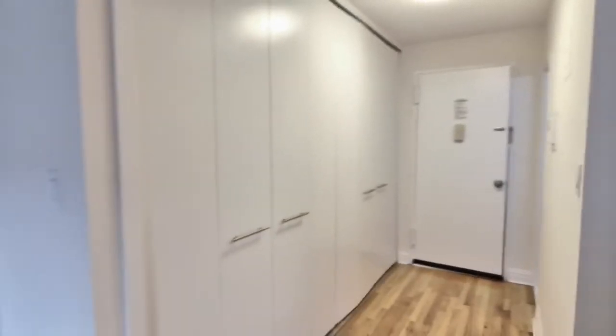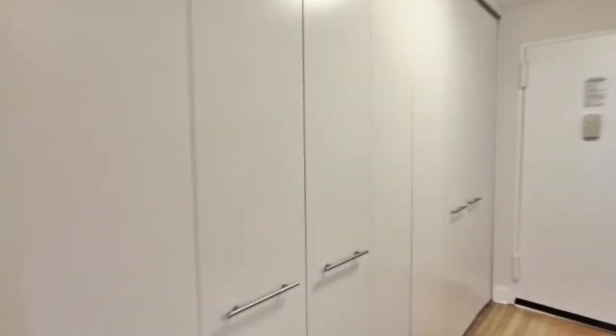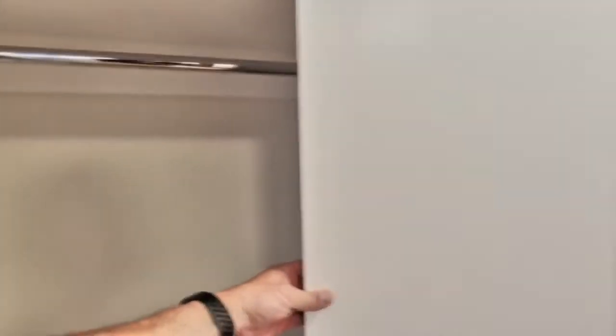Oh my God, a wall of closets in a studio! This is great. Check out these closets — there's one, there's another. Look at all that storage.